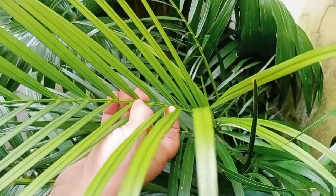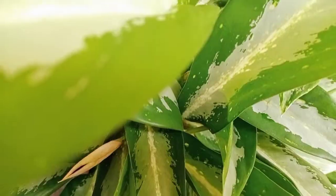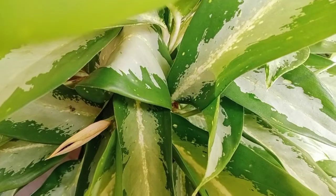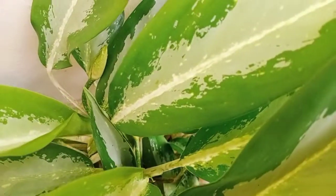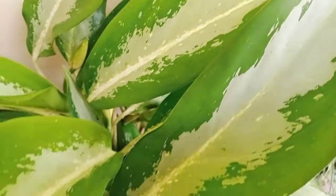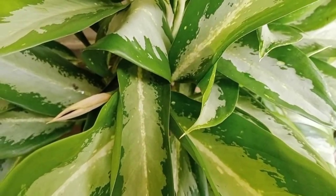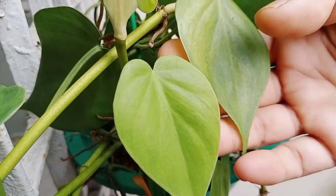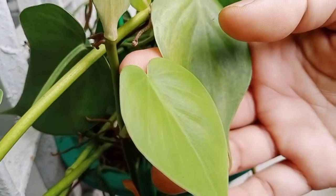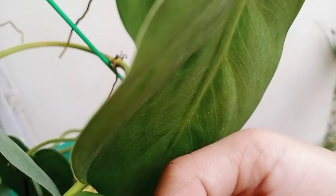This one is Chinese evergreen. You might have seen many varieties — the leaves are really beautiful and you can grow it easily. It is also an air purifier. This one is philodendron — one of the best plants, acts as an air purifier, looks great, and you can grow it easily.